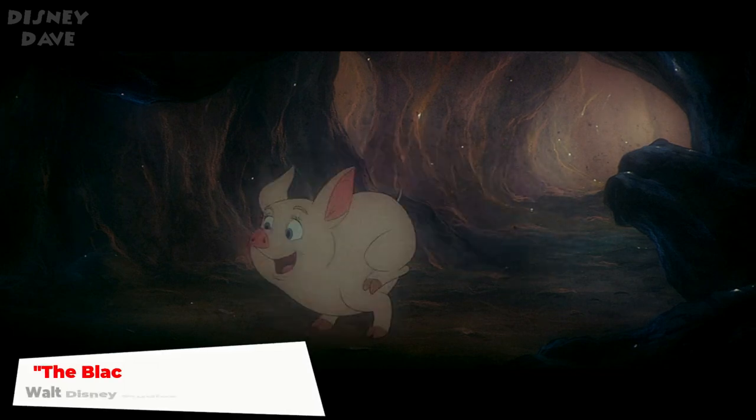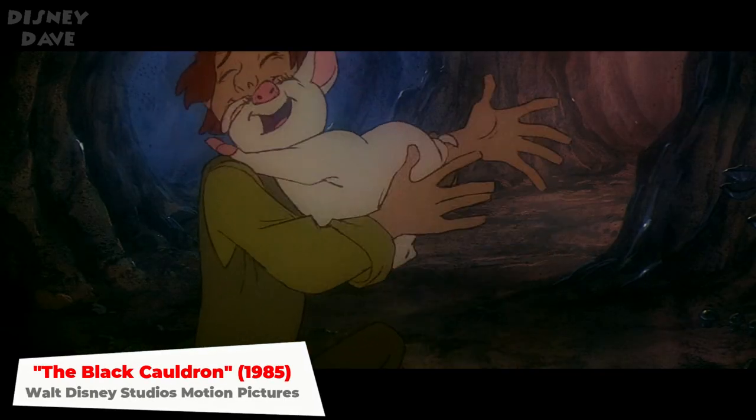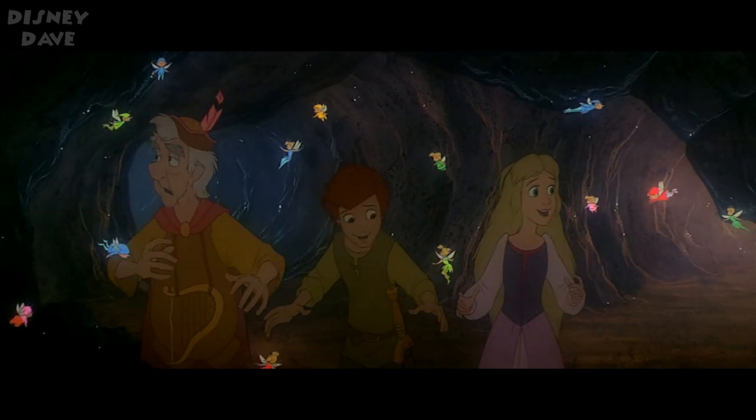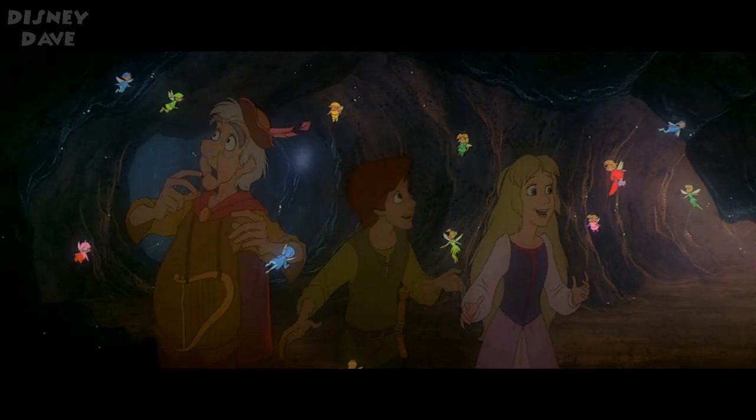Number six: The Black Cauldron. Tinker Bell makes an appearance among the fairies in the Fair Folk Kingdom.